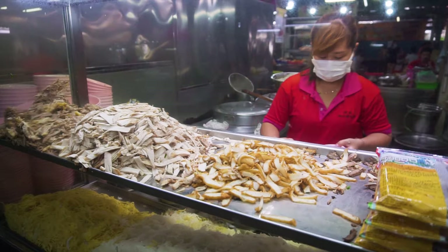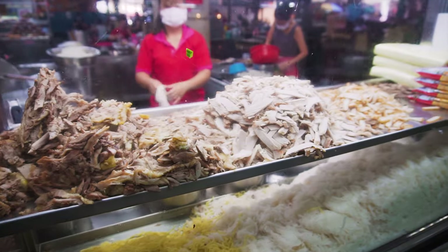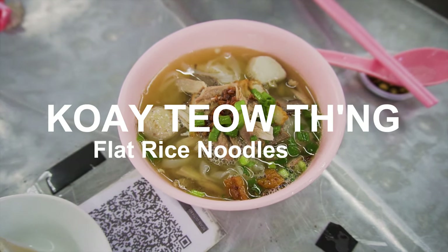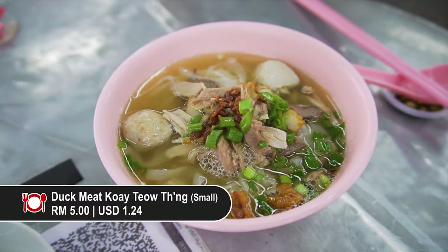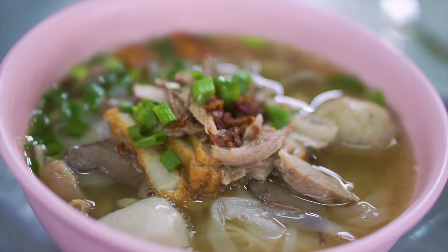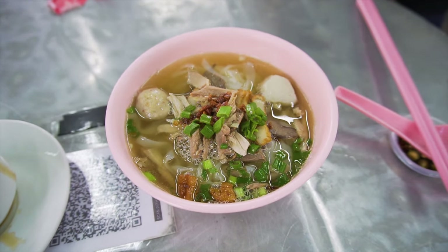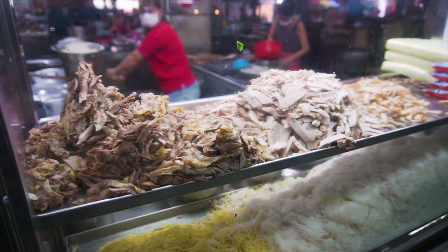If you don't know what Kuey Deo Teng is, it's literally translated as flat rice noodles soup. It does resemble the Vietnamese pho but despite the similarities, this dish has its own character and flavour. Just look at how pretty it looks — it has so much of the ingredients right on top of it: crispy pork, shredded duck meat, spring onions, some deep fried garlic, fish cakes. It looks like there's two different meats — I think one is chicken and the other is duck.